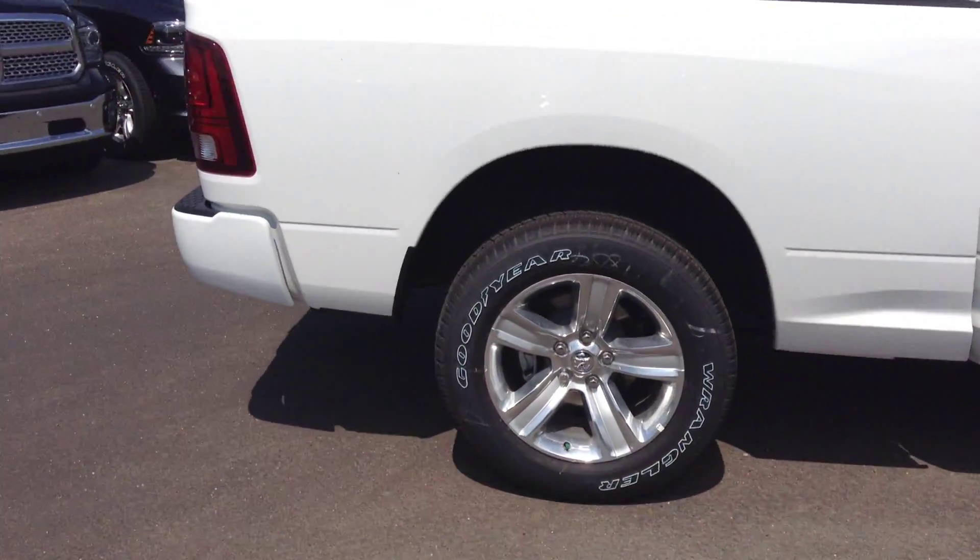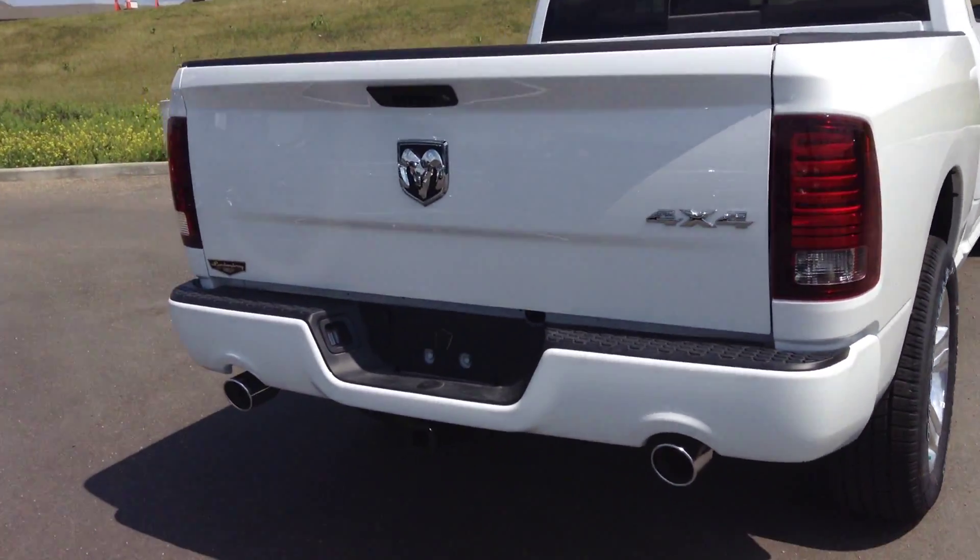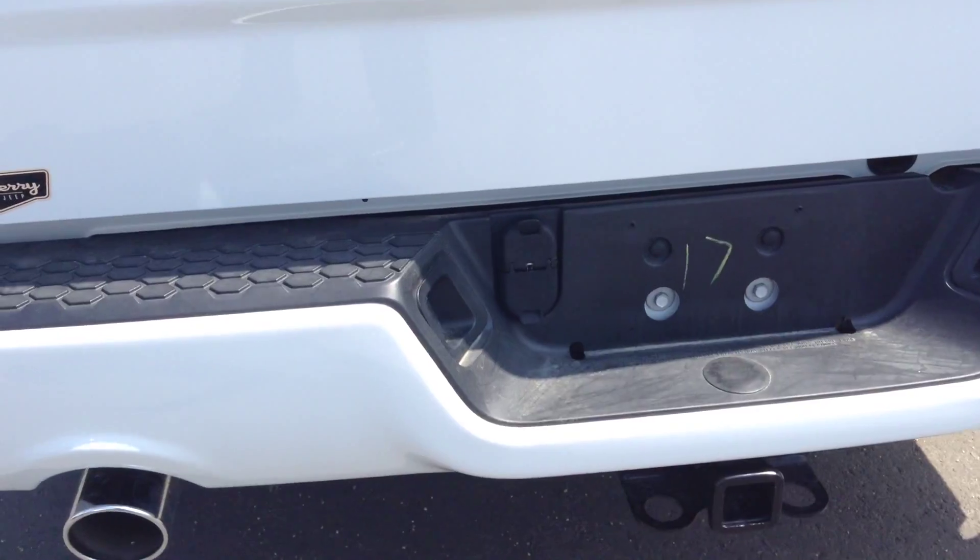With the crew cab you get the big back doors. Around the back you've got the dual exhaust, class 4 receiver hitch, and 4 and 7 pin wiring harness.